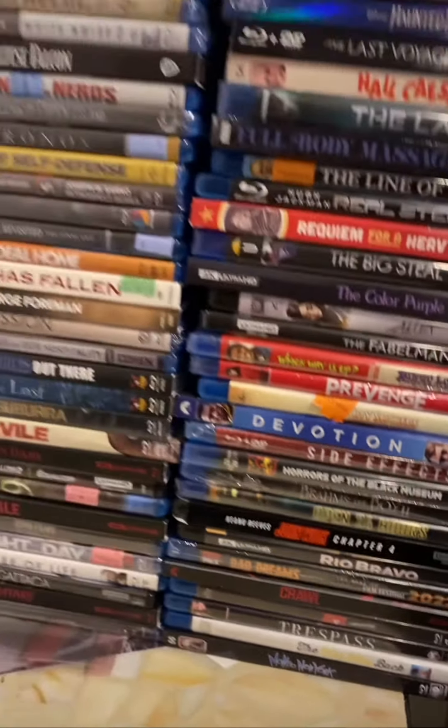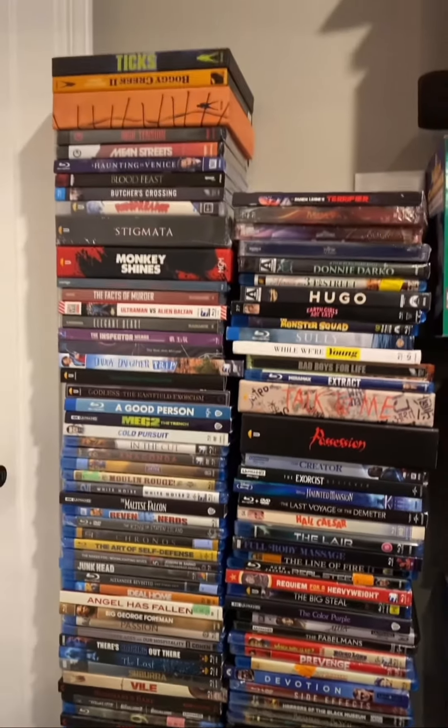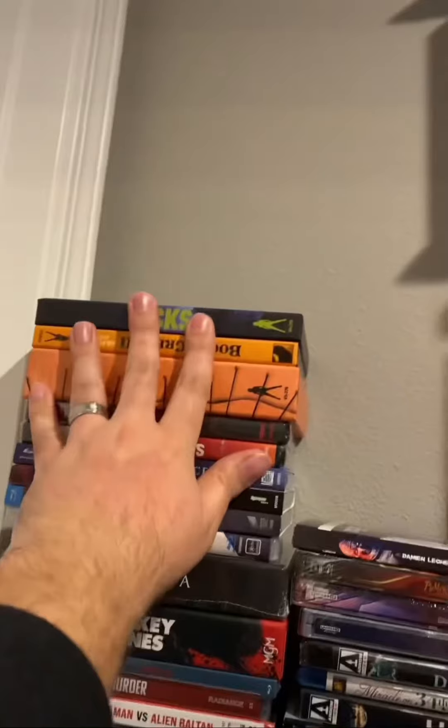I have so many freaking movies I need to put away. I've got to start, and I think I have to start with putting all the big boy boxes away. Let's get to it.